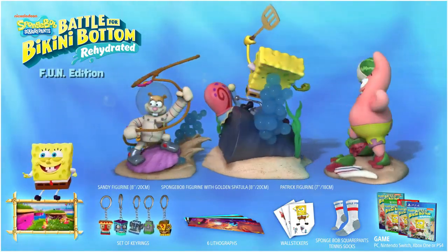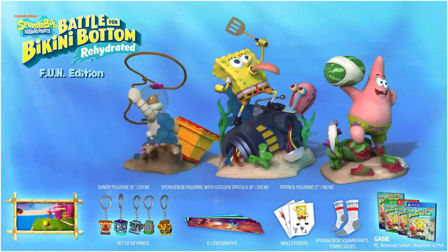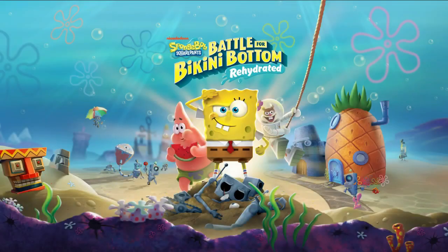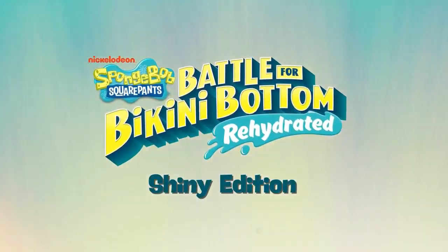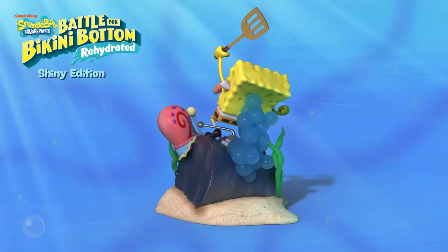Spongebob Squarepants Battle for Bikini Bottom Rehydrated is due out for PlayStation 4, Xbox One, and PC in 2020. You're seeing the trailer for the special editions on screen right now, and these special editions look really cool. It comes with some cool figurines. The Fun Edition is going to be about $300 and you get a bunch more stuff with that.